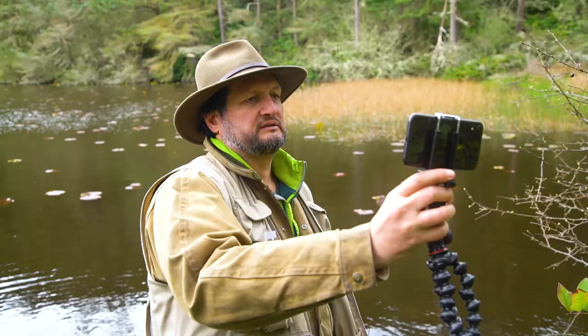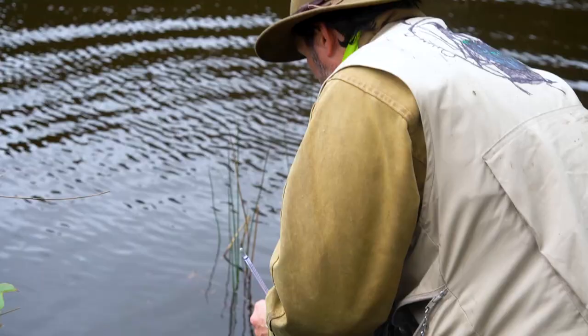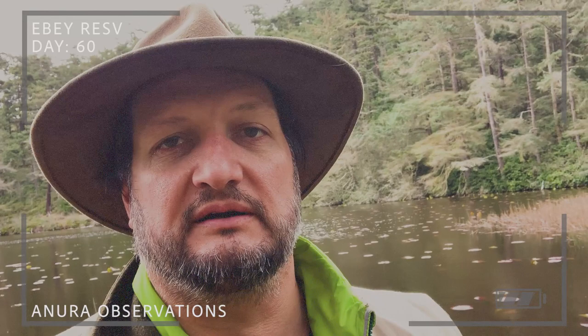Day 60, site A, Stickney's Pond. This is where I first observed the decline in the frog population, and I'm back. Still down, still low. The other ponds and water areas, marshes, all seem to be normal.